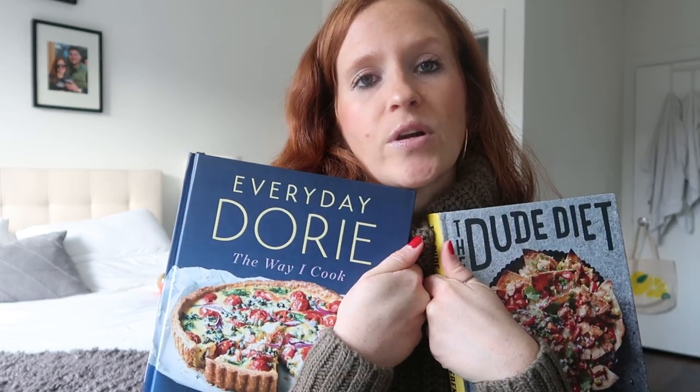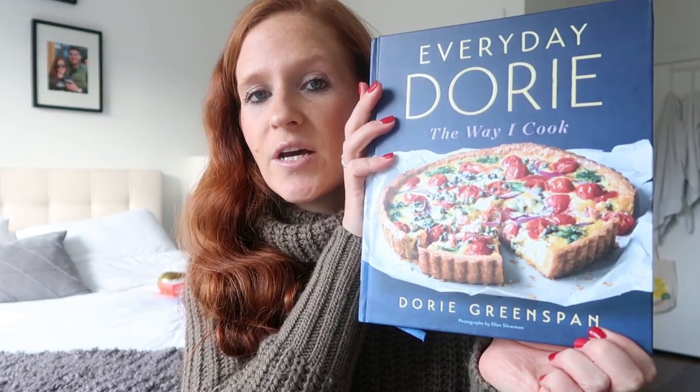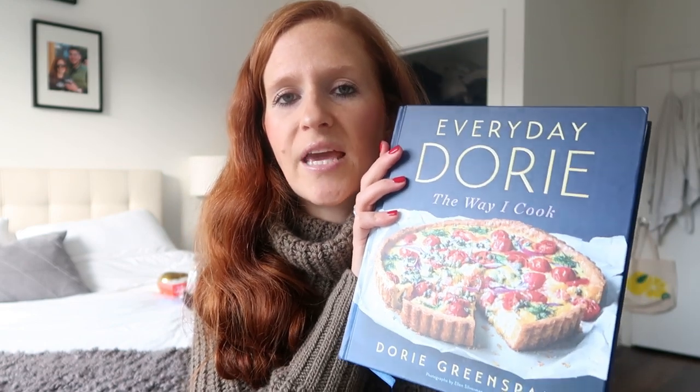Next up is cookbooks. These are two of my favorites: Everyday Dory and the Dude Diet. I love Everyday Dory because it's simple and easy — meals for someone who doesn't want complicated recipes. I own another cookbook where every single meal needs like 25 ingredients and ends up being a $100 dish. I love basic cooking, and Everyday Dory has so many good recipes like shrimp tacos — so delicious and simple. You can get it online or at Barnes & Noble.